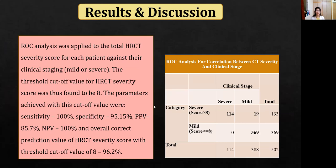When ROC analysis was applied to the HRCT severity score against clinical staging, a threshold cutoff value of 8 was found to be statistically significant. The parameters achieved with this cutoff value were 100% sensitivity, 95% specificity, 85% positive predictive value, and 100% negative predictive value, with an overall diagnostic accuracy of 96.2%.